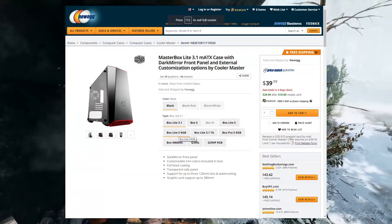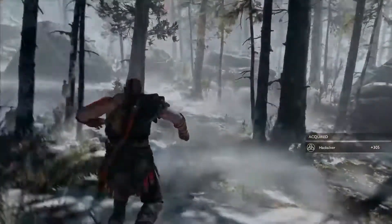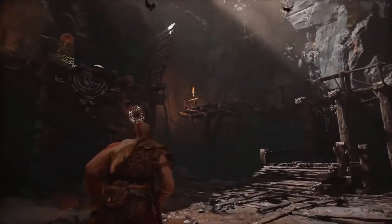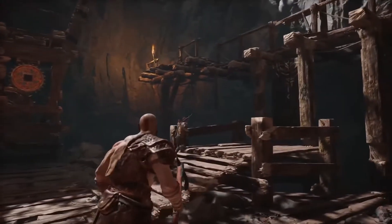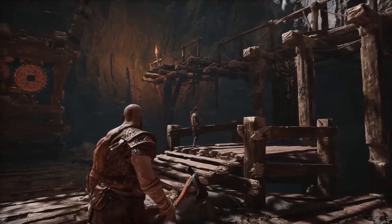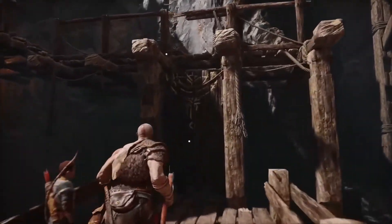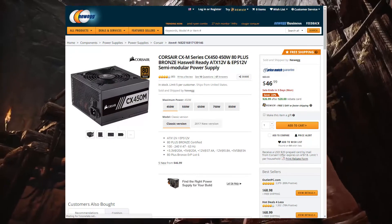For the case, we're looking at the brand new Cooler Master MasterBox Lite 3.1 — a Micro-ATX case with all the bells and whistles you need for a budget build. It's $30 after mail-in rebates, $40 before. It has a side panel and everything you need. A lot of buyers gave it positive ratings, so it looks like a solid budget case.